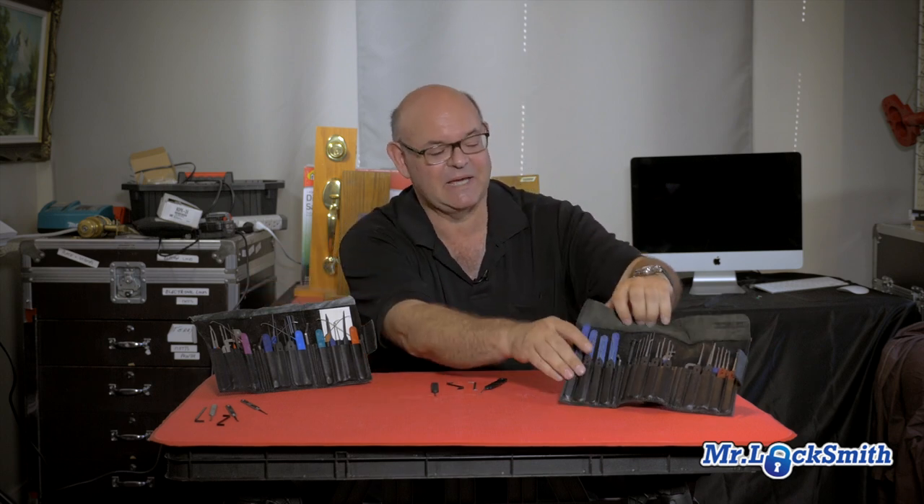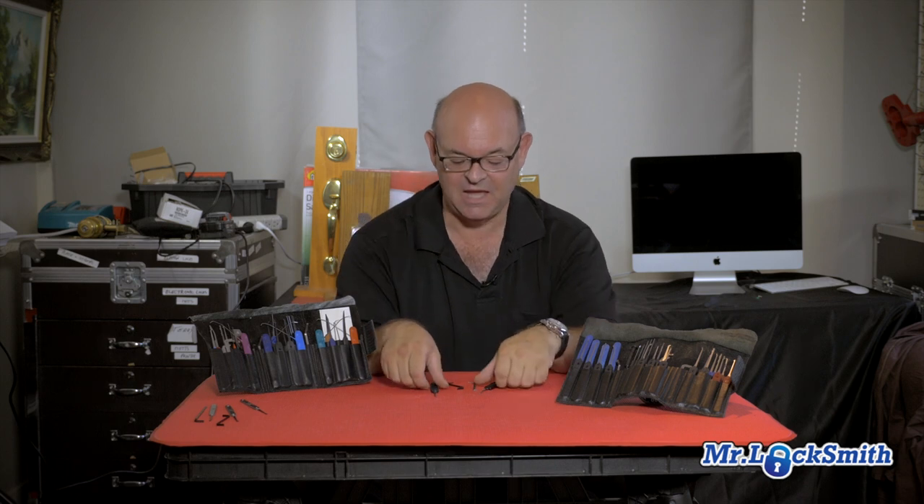I always get asked what's my favorite picks. I love all picks — I collect pick sets. Some of my favorites are the Peterson, but what do I use every single day? I use a right hand hook and diamond.